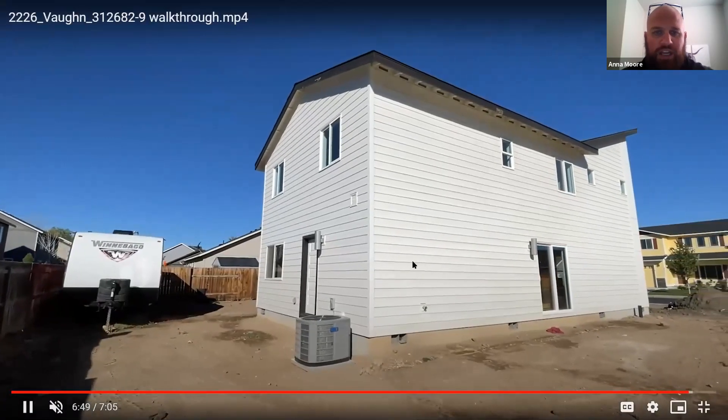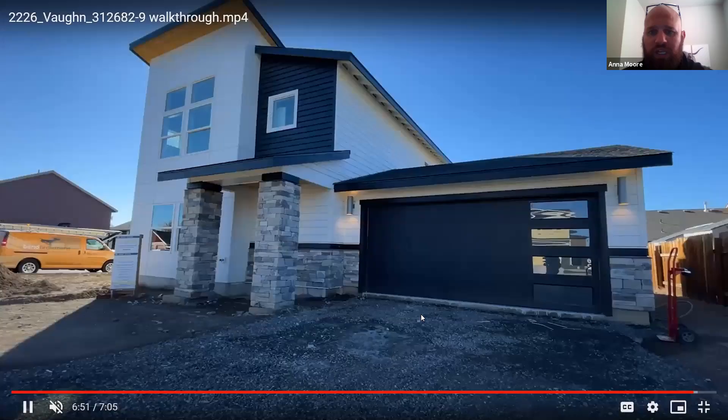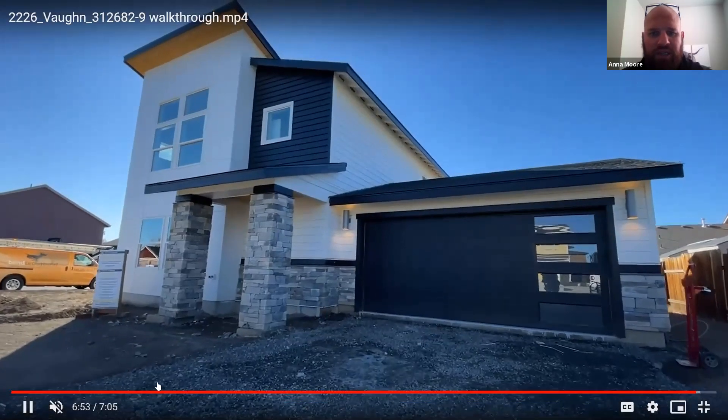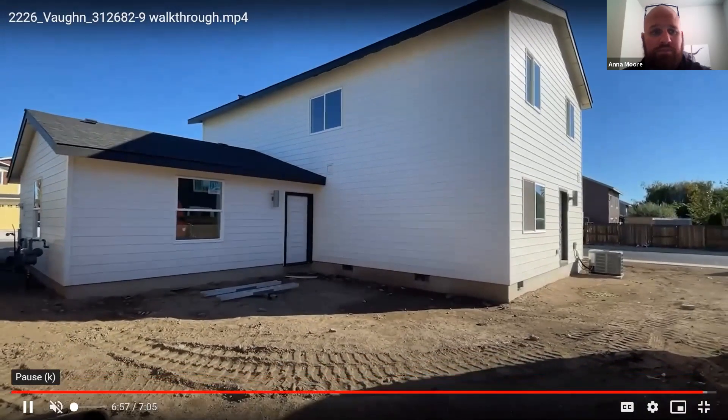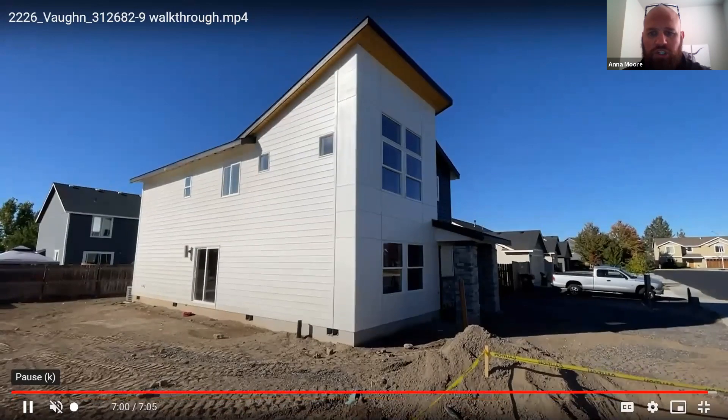Here's the exterior elevation. Standard with our homes comes central AC and heat pump — you're going to get that central AC and heat pump for the whole entire home. Just a gorgeous home.